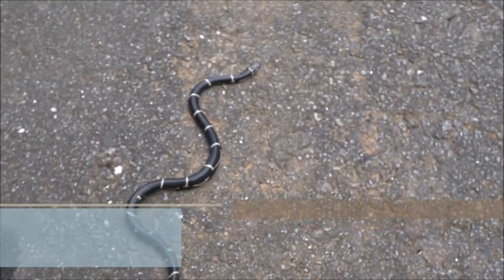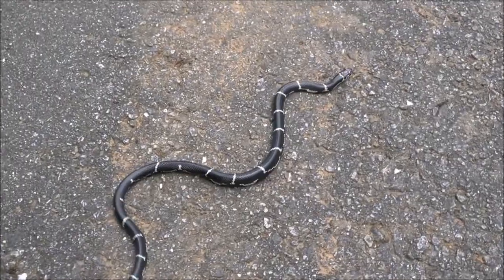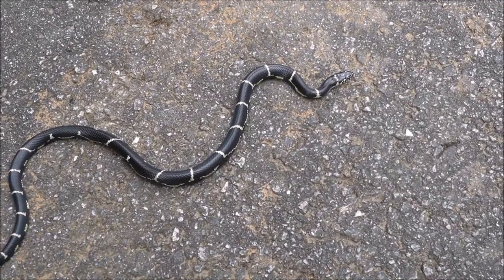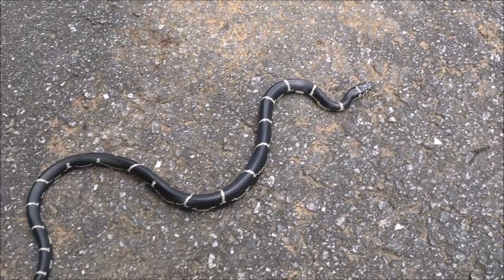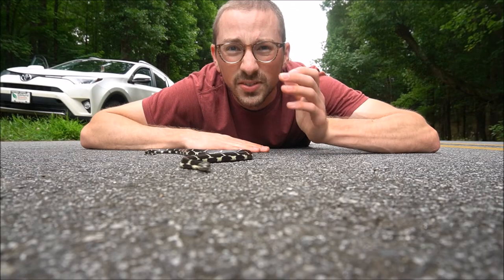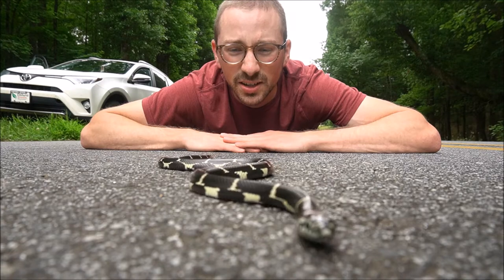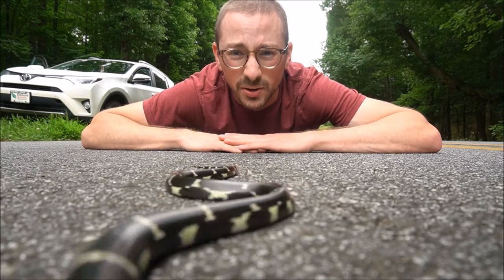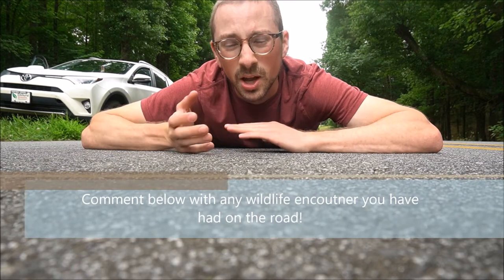This little friend was just crossing the road and I'm lucky enough to find it — and not only find it, but help it get across the road without getting hit by a car. All too often these snakes and many other animals are killed accidentally or even on purpose when they're crossing the road, so whenever I have the chance and I can safely do so, I stop and pull over to the side of the road.